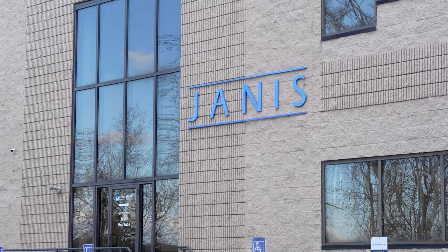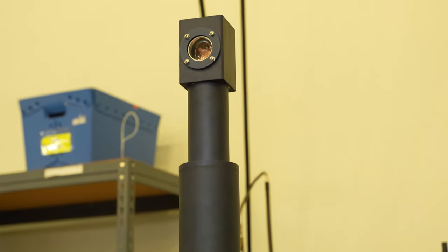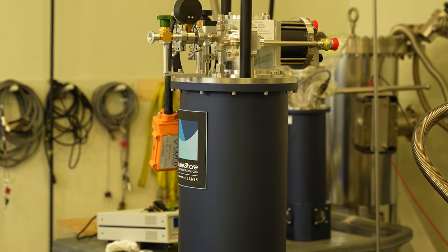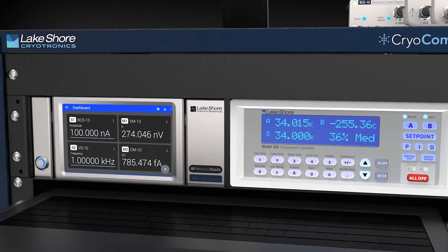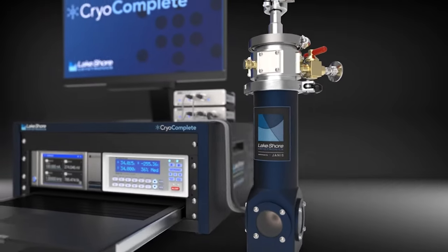When Janus joined Lakeshore we recognized how their cryogenic expertise and products could expand our existing solutions. The collaboration has been really fun — each side bringing a different perspective from years of cryogenic experience — and this led us to a fully integrated cryogenic measurement offering. CryoComplete is a series of complete cryogenic measurement solutions covering the environment, temperature control, measurement instrumentation, and control software. Each CryoComplete is targeted for a different application.